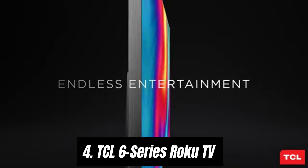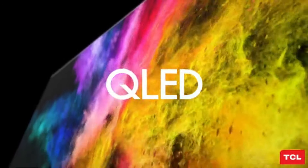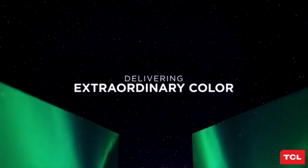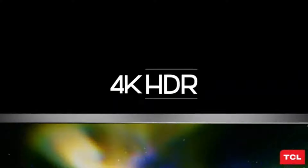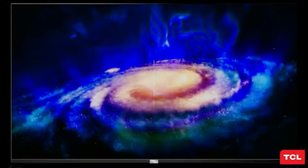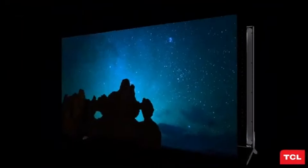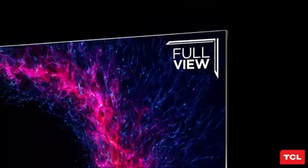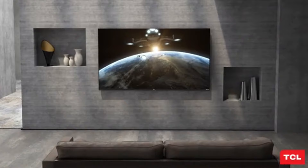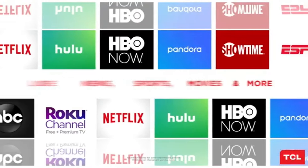Number four, the TCL 6 Series Roku TV stands out as an exceptional choice. After extensive testing and comparison with numerous models, it's clear that this TV excels in delivering a superior viewing experience without breaking the bank. The TCL 6 Series boasts a vibrant 4K HDR display that brings your favorite shows, movies, and games to life with remarkable clarity and color accuracy. The mini LED technology enhances contrast and brightness, allowing for deeper blacks and more vivid highlights.